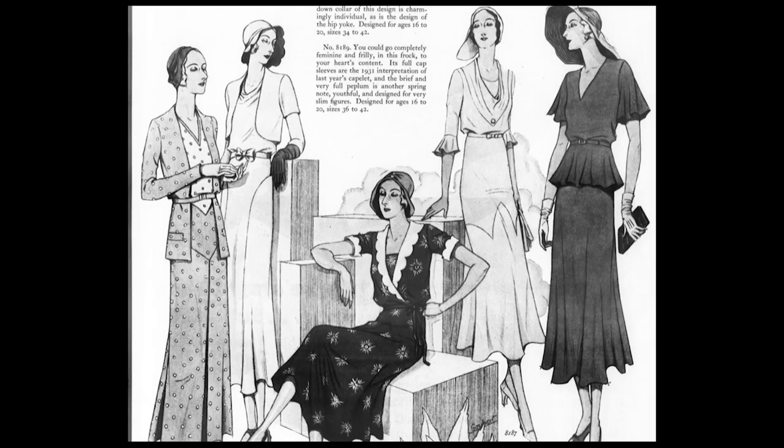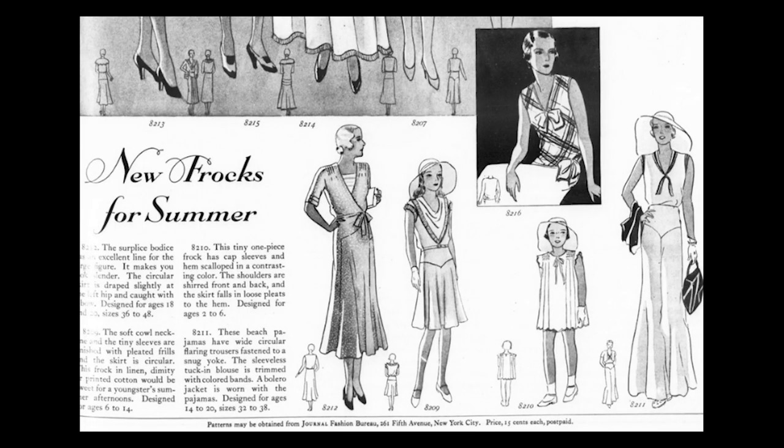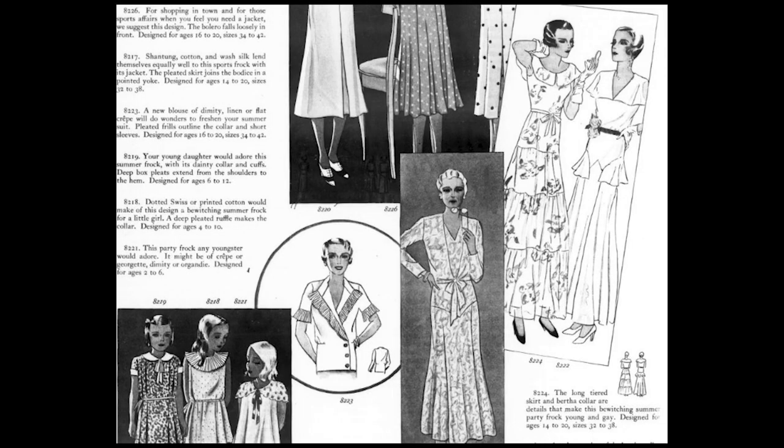Cottons are trending in terms of fabric, even at the couture houses of Europe. The August issue states: 'You can't go wrong on cottons this summer. The increasing numbers in which the French couturiers showed them in late spring over last year makes them a sure promise for the fashion spotlight as far ahead as the summer of 1932.'